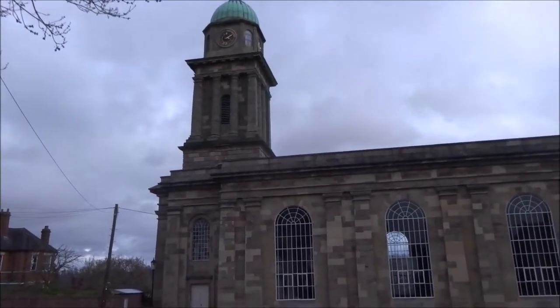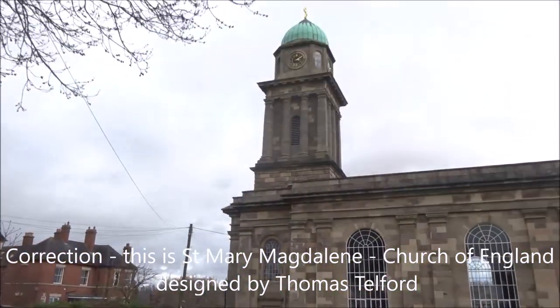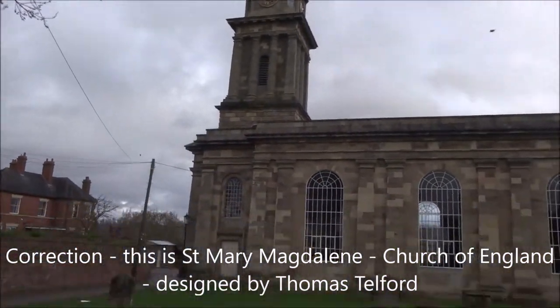This church here is quite imposing, but it's actually no longer used as an active church.